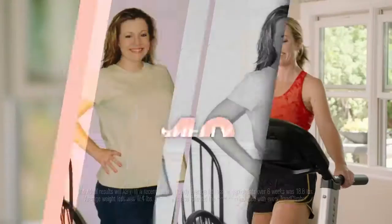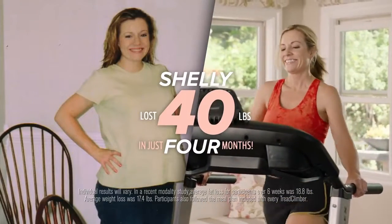The pounds start going away quicker than you'd imagine, which keeps you motivated, makes you feel better, and you realize that it's going to be attainable soon enough. I lost 40 pounds in four months, and I have kept it off for two years.